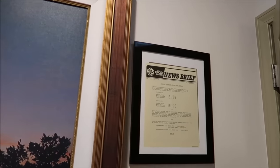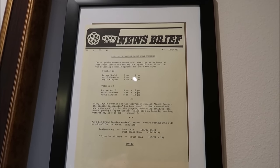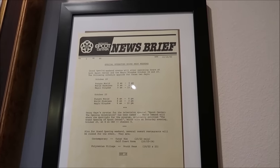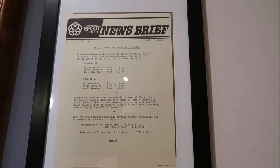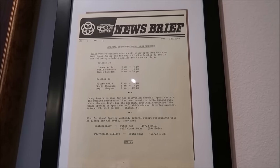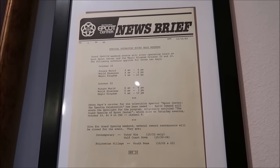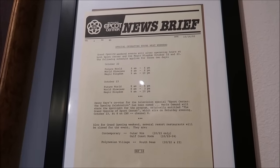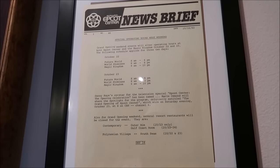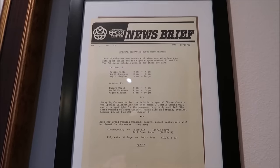And this is a really cool thing — this is the Epcot Center News Brief, basically the lineup for opening day — well, day 16. The resorts that were open were the Contemporary and the Polynesian. Future World was open 8 a.m. to 6 p.m. World Showcase was open 8 a.m. to only 3 p.m. — isn't that crazy? Why would World Showcase close at 3 o'clock in the afternoon?